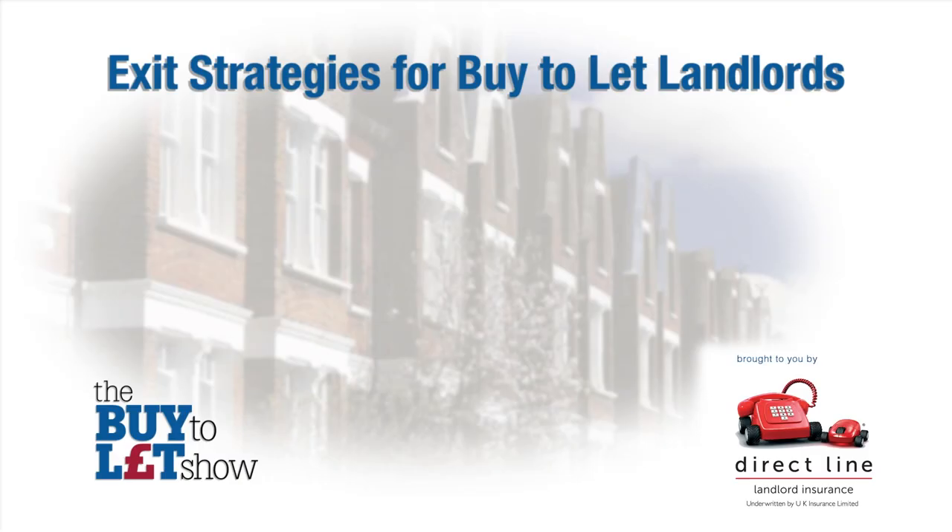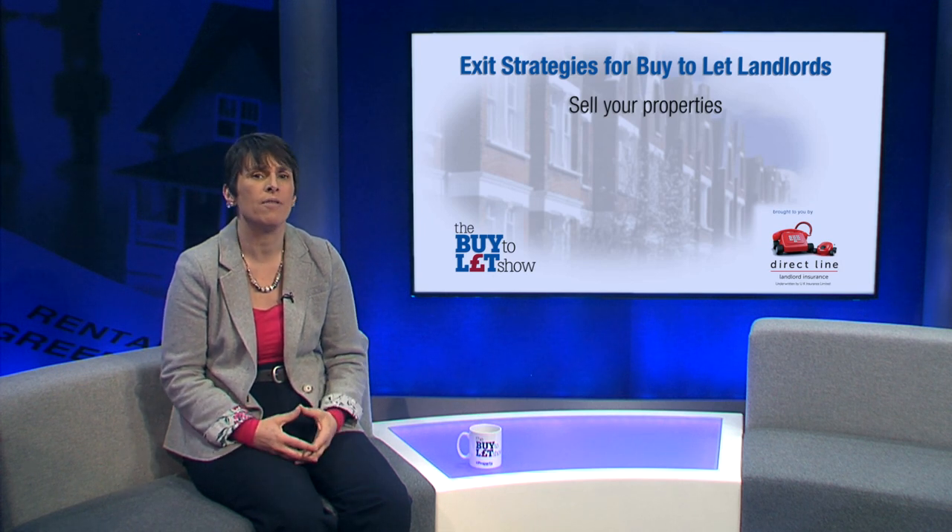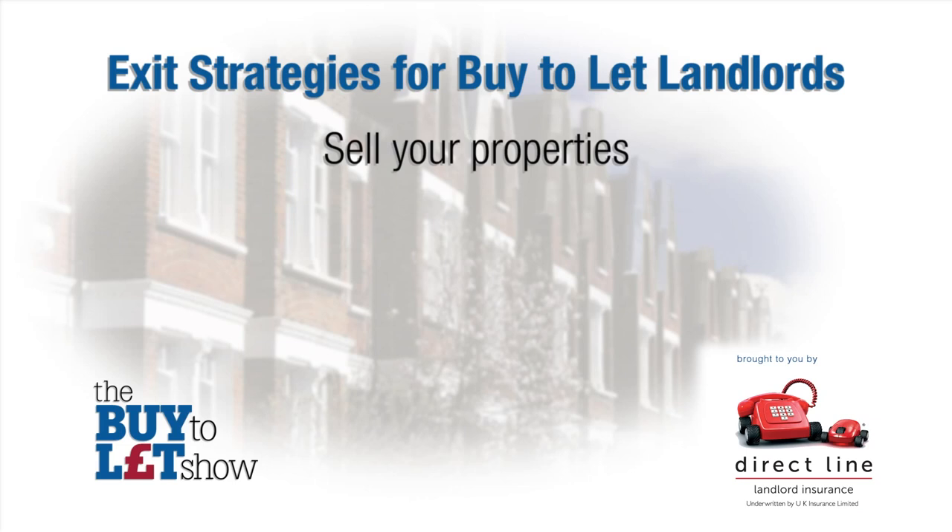The first exit strategy is to sell your properties. This is a simple way to exit from buy to let. If your properties have increased in value, you can sell them, pocket the difference after tax, and then reinvest the money in financial investments, drawing on the cash as and when you need. The pros: you are no longer reliant on tenants to pay their rent nor have the cost of maintenance. The cons: you will need to pay capital gains tax on the money you have earned, but there is relief available.